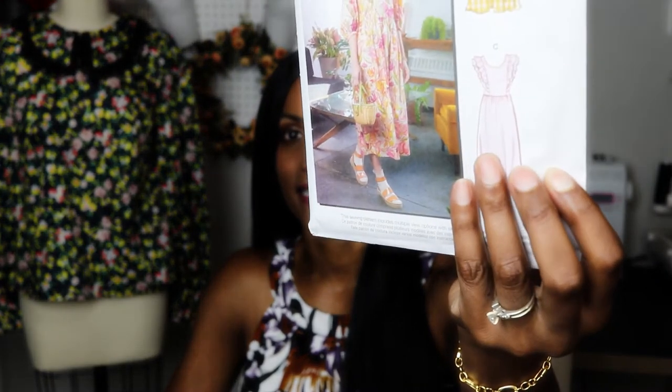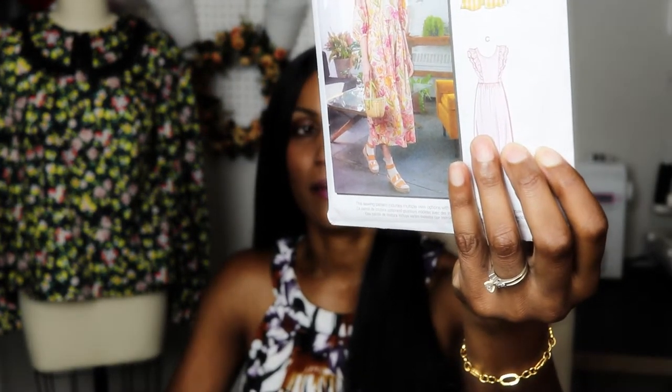The next pattern is McCall's M8192. Everything about this dress is beautiful. I can't help but love version C — that's the one I would make. I would highly consider broderie anglaise or something with a lot of texture and depth, and I'd probably mix fabrics and add some lace for the ruffles. I'll share fabric options on screen throughout the video so you can see what I'd consider for each pattern.